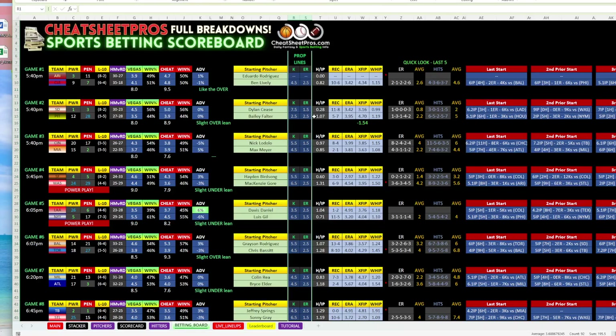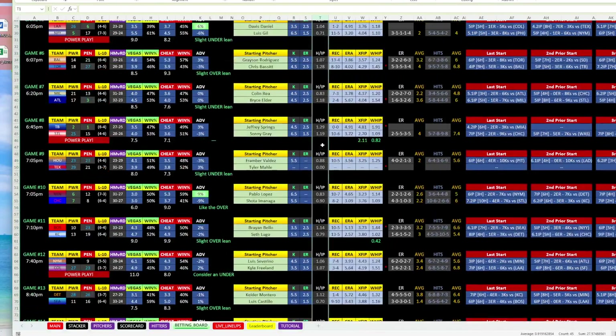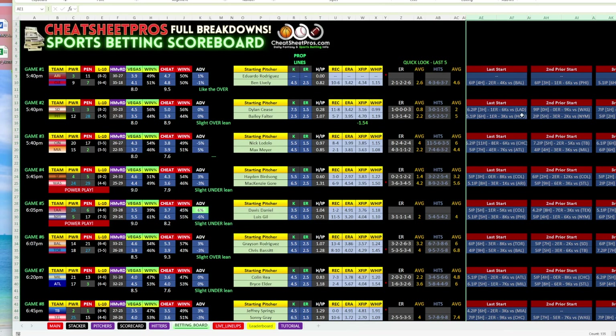I occasionally throw in some props and do some PrizePicks. Hits per innings pitched has been a really good stat thus far and that's one of the secrets to our success recently. I've been focusing on this and that's where I've been getting my no-run first inning plays and my overs. You can also quickly look through the last three games and see how they're doing.